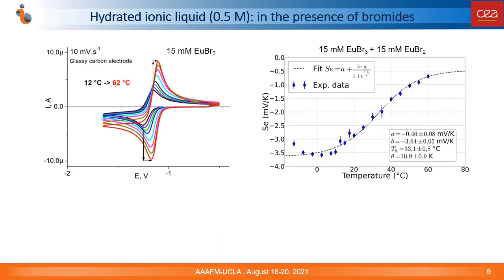The measured Seebeck coefficients were quite high in ionic liquid-water mixtures, surpassing 4 mV per Kelvin in all cases. This may be explained by a large entropy change upon the redox reaction involving the mixed triflamide-water complexes of europium. A more complex situation was observed for solutions of europium in the hydrated ionic liquid in the presence of bromides.